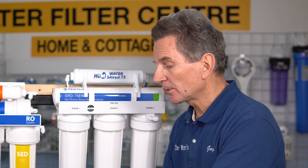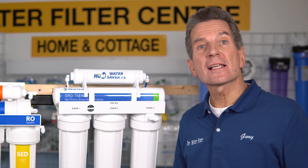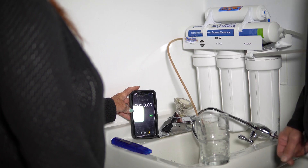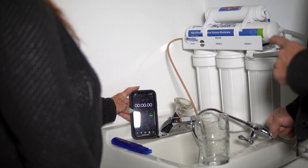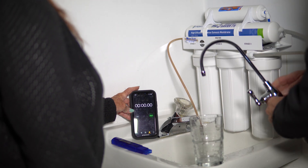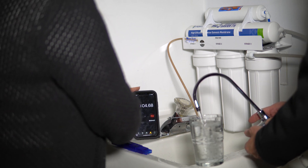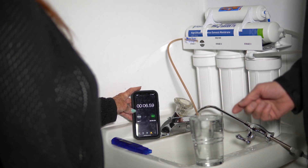Another big difference between the two systems is how long it takes to fill a 14-ounce glass. We're in the test lab at the Water Store, testing how long it takes the Hume Water Saver 75 to fill a large 14-ounce glass. It took just 6.5 seconds to fill the glass.